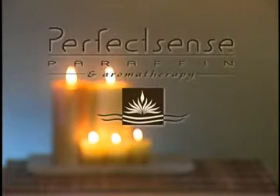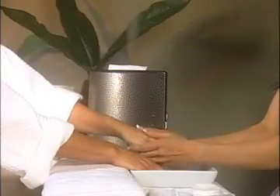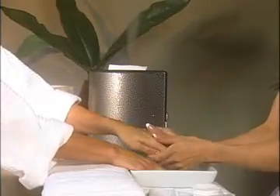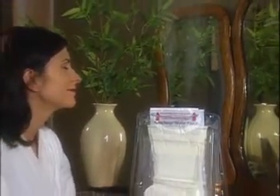In the following segment, you will find out how to retail paraffin to your client without competing with your services. Along with your PerfectSense Paraffin system used for giving treatments to your clients, you have the added benefit of retailing paraffin like never before. Double your revenue and offer your clients the ultimate in paraffin pampering in between visits to your spa or salon.